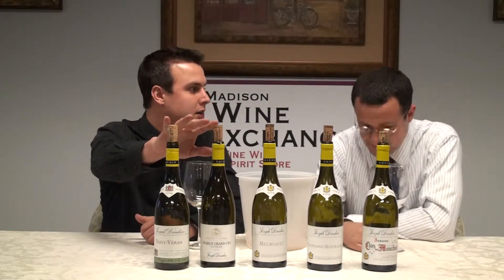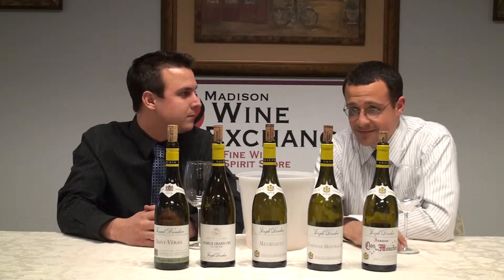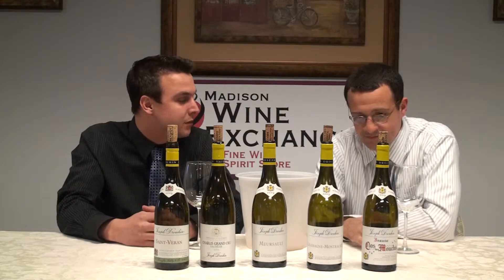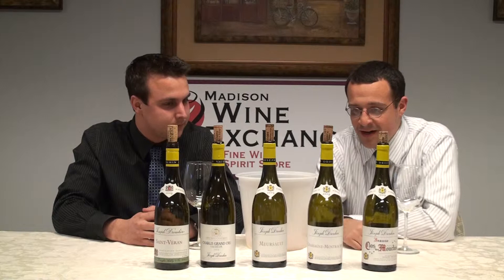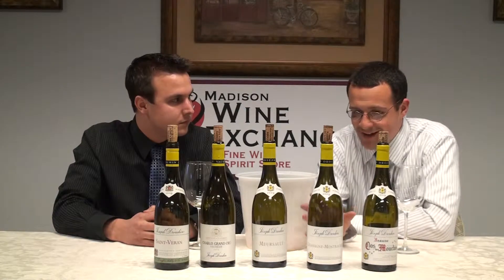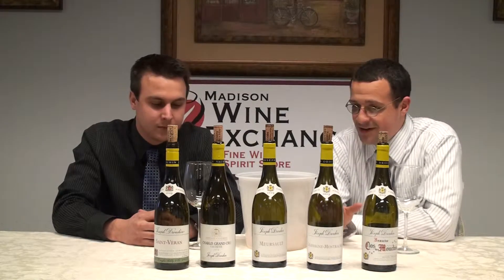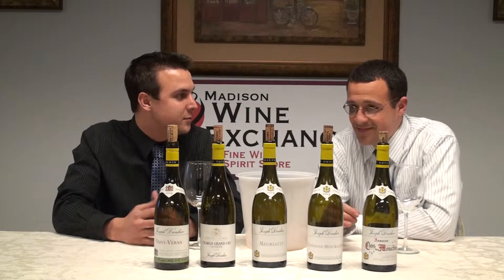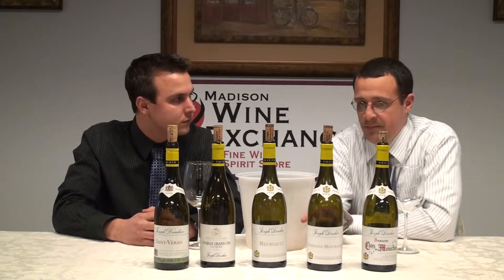I'm right there with you — these two were very classic style, showing the vintage very well. The third one didn't wow me as best. When I'm spending money for Burgundy, there's no such thing as a good cheap bottle of Burgundy — value and Burgundy don't really go together, not used in the same sentence quite often. If I'm spending money for a Meursault, that wouldn't be the one. So let's jump right into the Chassagne.